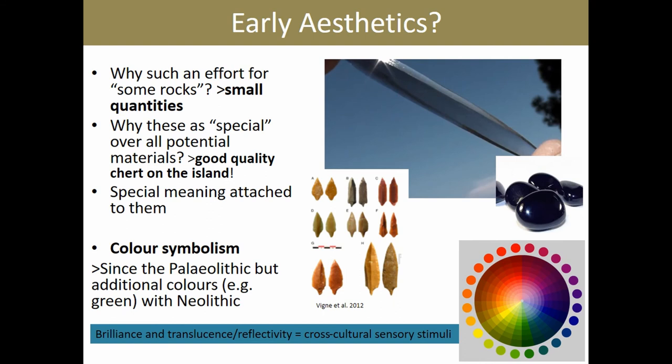The next question is: why did these early Cypriot communities undertake all these efforts to acquire just a few pieces of rock? The quantities we're talking about are very small. With regards to obsidian, which is used exclusively for stone tools, there is excellent quality chert on Cyprus — a lot of it, and very good for knapping. There's no need to get on a boat and make contacts in Anatolia or the Levant just to get a few pieces of obsidian. I think the answer is linked to the aesthetic attributes of these raw materials.